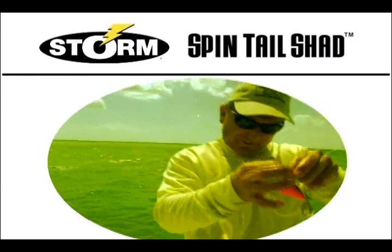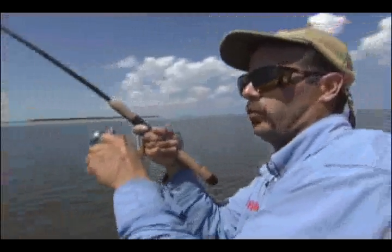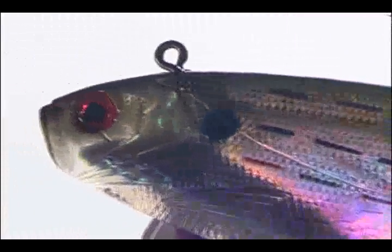If I've ever seen a cobia bait, this is one right here. The Spintail concept is hotter than a firecracker for inshore saltwater species, and Storm's Spintail Shad has the perfect combination of size, shape, flash action and attraction for nearly anything that swims.